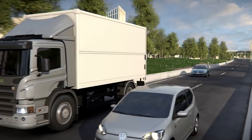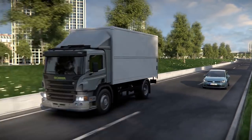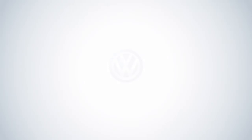Volkswagen Blind Spot Monitor — one of many available driver assistance features that helps make sure your drive is an easier one.